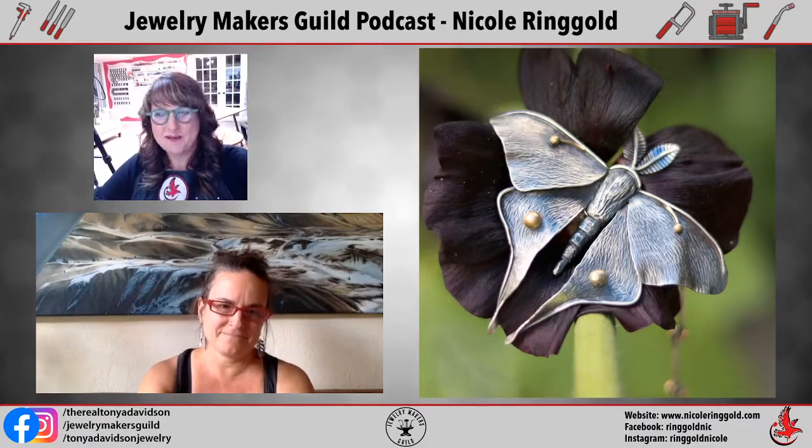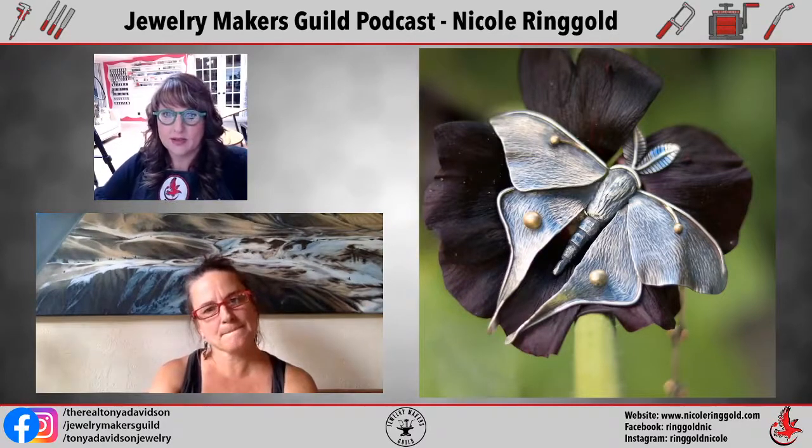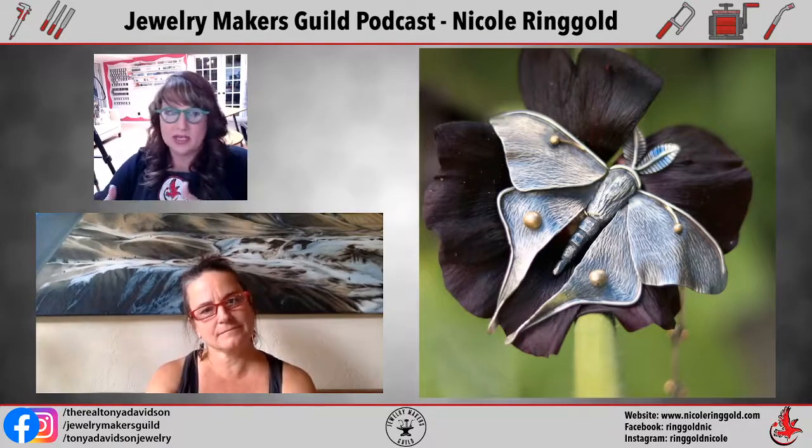For almost all of us there was some sort of spark that happened that led us down this path of creating — whether it was somebody who inspired us or an experience that made us want to be artists. So can you share your earliest memory about creating jewelry?